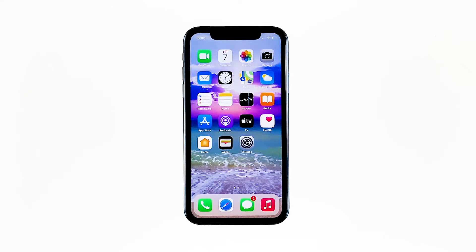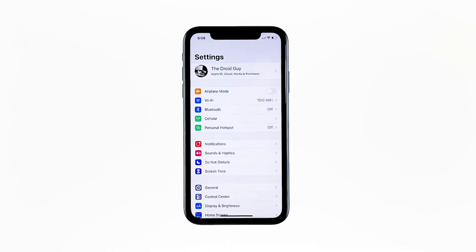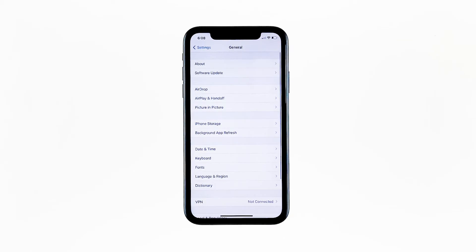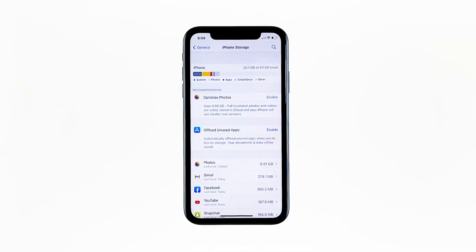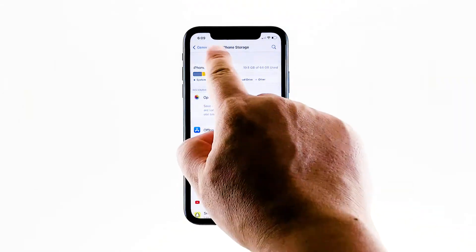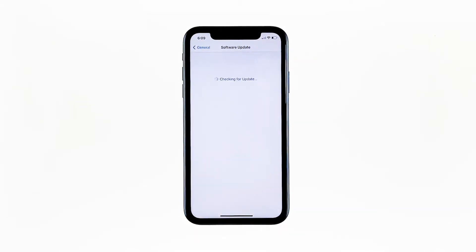This is how you do those things. From the home screen, tap Settings. Find and tap General. Touch iPhone Storage and check if there's enough storage. If you only have around 2 gigabytes, then delete some of your files to free up some space. Go back to the previous screen, and then touch Software Update. If there's an update available, then download and install it.